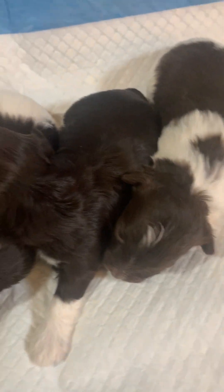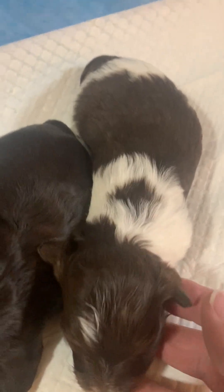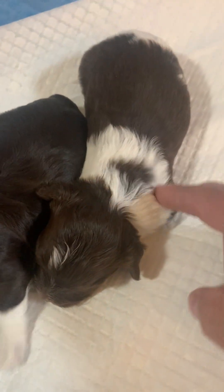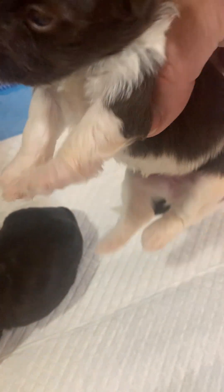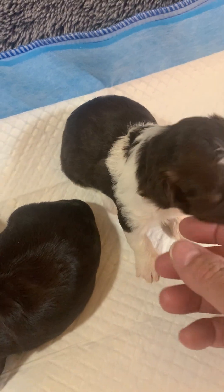Let's see how we can line you up. You've got the most white. You got a little white tip tail, white across the rear, a white collar, a little white blaze on your head, and four white feet.